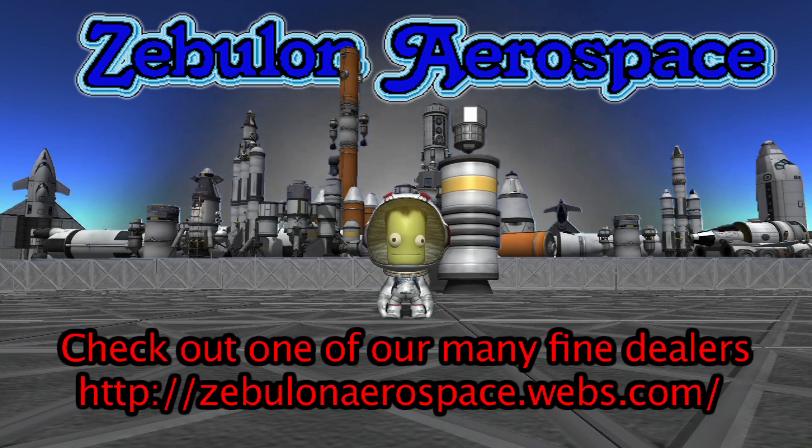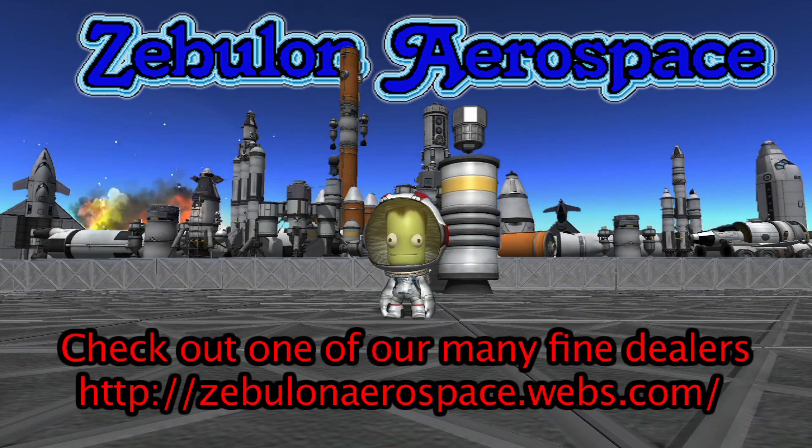If you are interested in owning this or any of our other fine craft, try visiting one of our excellent dealers, conveniently located around Kerbin, or visit us at our webpage.